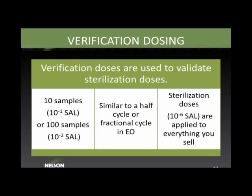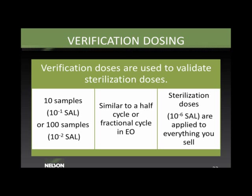The next important concept is verification dosing. Verification doses are used to validate a sterilization dose, and it is important to distinguish between the two. Depending on the validation method used, irradiating 10 samples at a verification dose represents a 10⁻¹ SAL (sterility assurance level), or 100 samples represents 10⁻². Sterilization doses typically represent a 10⁻⁶ SAL, meaning a 1-in-1-million probability of a non-sterile product. A verification dose is conceptually similar to a half-cycle in ethylene oxide.